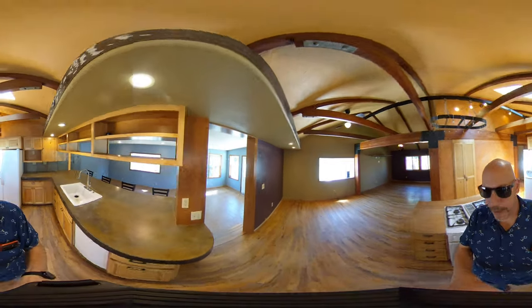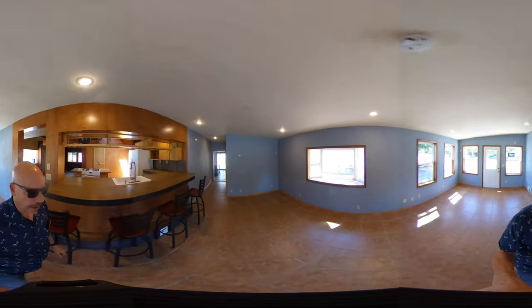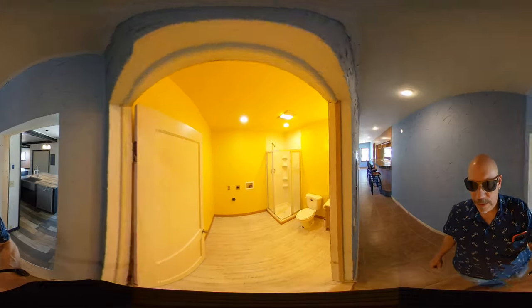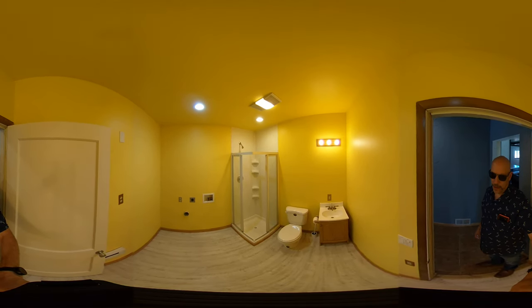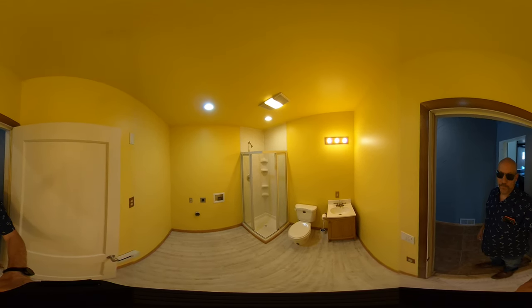Continuing back through the front room takes us into the hallway where the thermostat and electrical panel are located, as well as a three-quarter bath and washer/dryer hookup. The bath has a toilet and shower — no tub — with a ventilation fan, recessed lighting, and plenty of room for a side-by-side or stackable washer/dryer set.